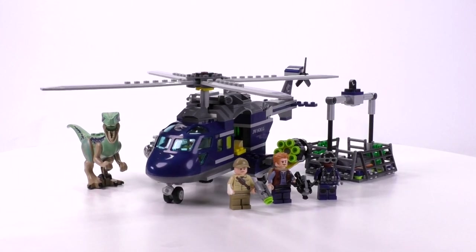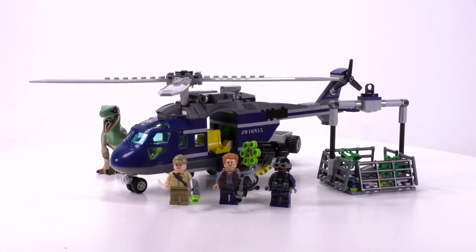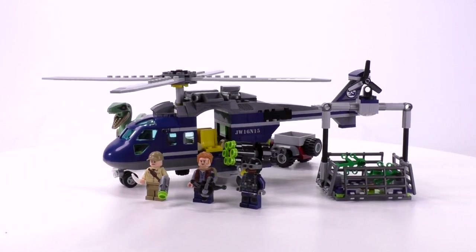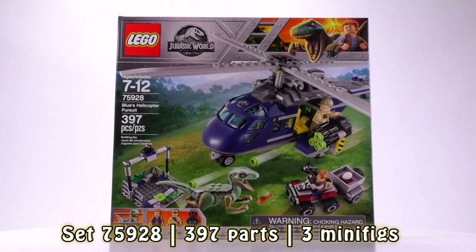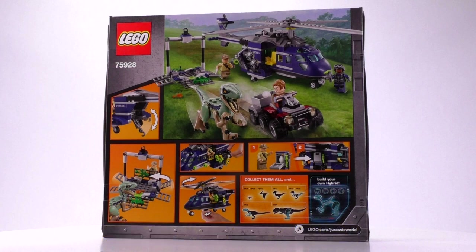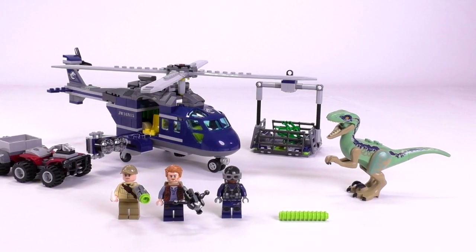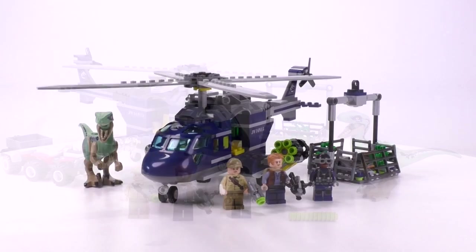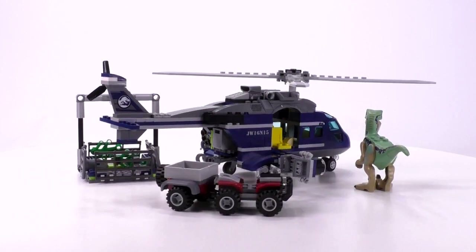Hey everybody, welcome to Brick Vault. In front of us right now is Blue's Helicopter Pursuit from the latest Jurassic World wave. It is set number 75928, it has 397 parts, and sells for $40 US or 50 euro. That actually makes it the best part-to-price ratio out of any of the Jurassic World sets that came out in this particular wave, but this wave was a bit more expensive than the average one, so this is about an averagely priced set.